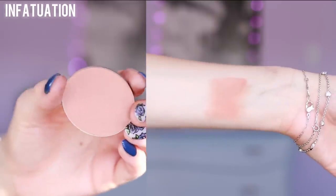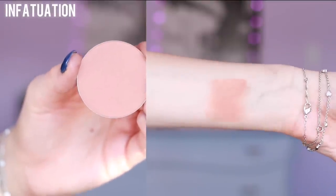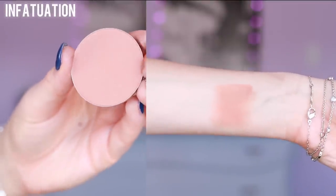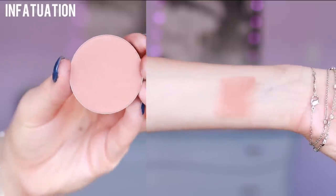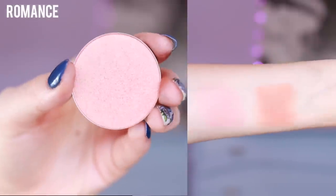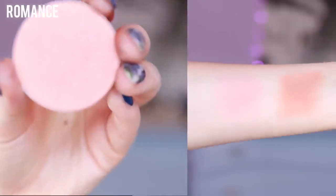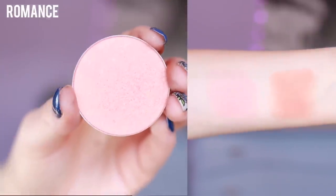Makeup Geek probably has some of my all-time favorite blushes, so these are two of my favorites. Infatuation is probably one of my all-time favorite blushes ever. It is a very warm tone blush that is matte, and it's the perfect blush to use when you really want to warm up your face. Next, I have Romance, which is the most stunning blush that has a lot of peachy undertones with a ton of shimmer in it, and this literally just makes your skin glow like crazy.